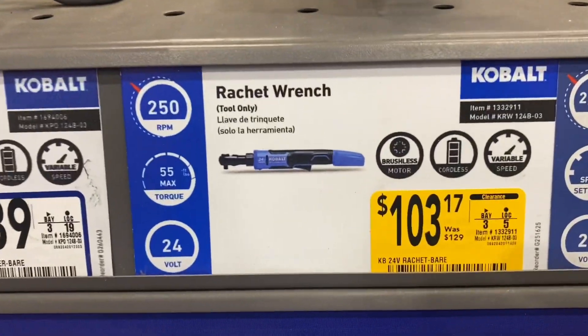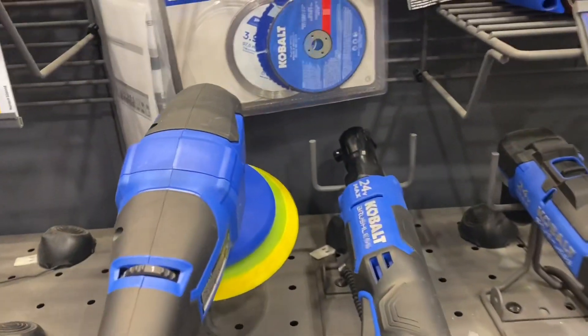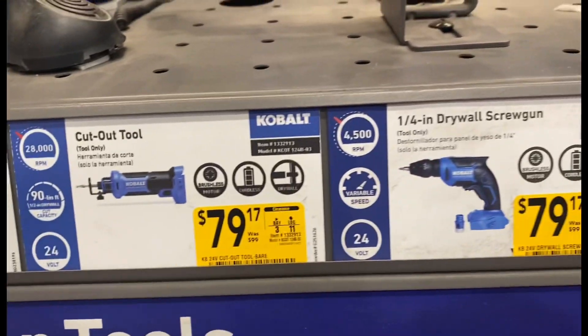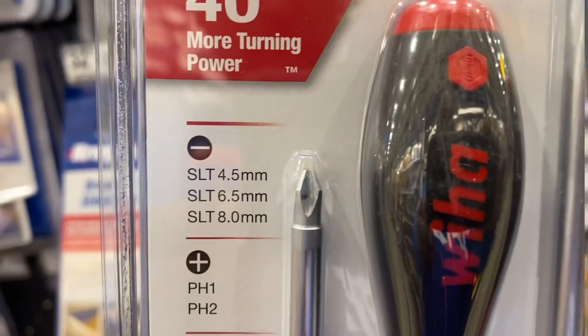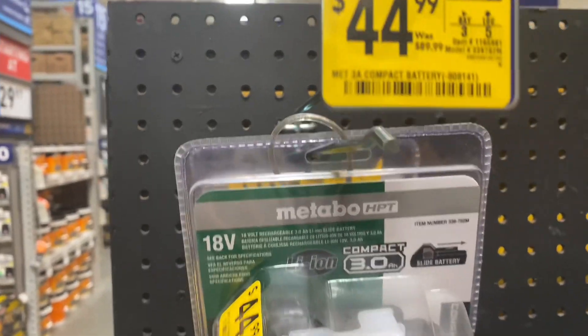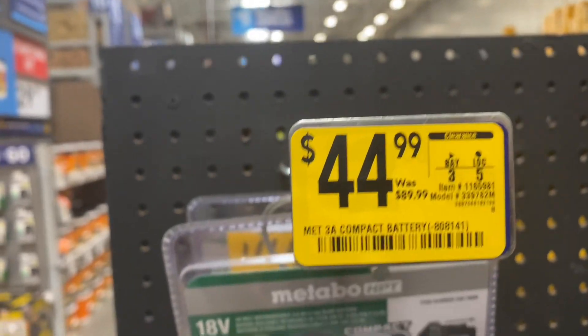The ratchet wrench is $103.17 down from $129. There's a 5-piece screwdriver set from Weha, $11.97 down from $19.98. There are the sizes. We also have this 18-volt 3.0 Metabo HPT battery, $44.99 down from $89.99.